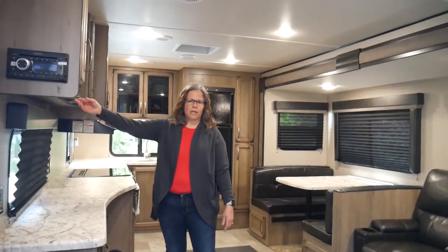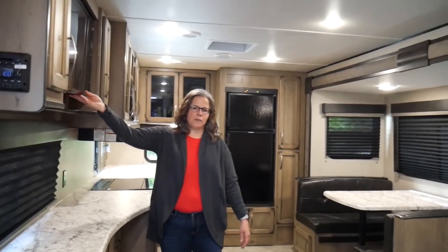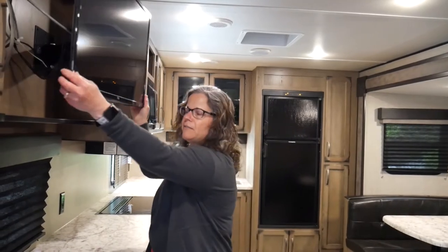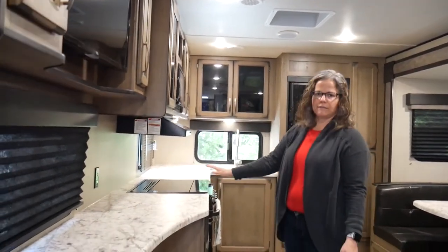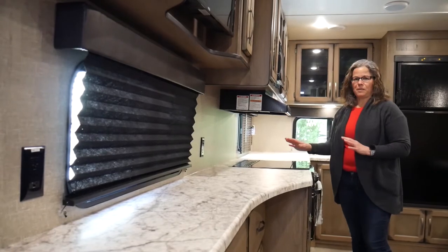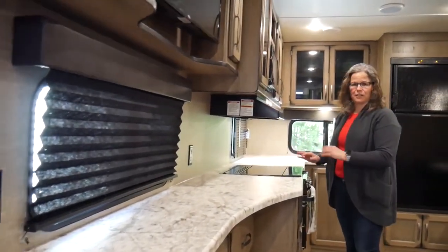The TV is nicely situated here — you can see it from any angle. It does pull out and you can turn it; it's a good-sized TV. There's a lot of counter space — I love it. You can spread out and have quite a spread of food here. I don't think I've seen this much counter space in a camper this size.